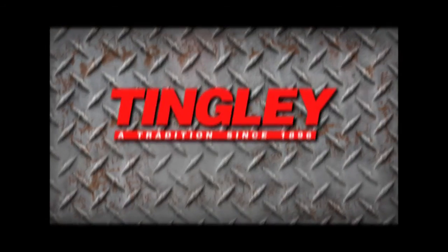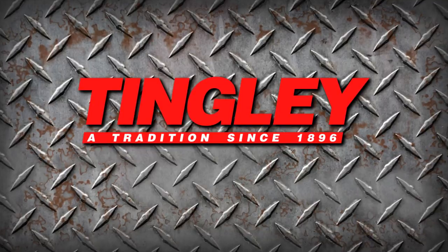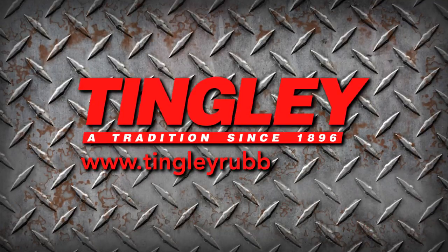For more information, please contact your Tingley representative or visit our website at www.tingleyrubber.com.